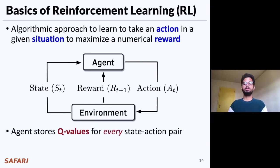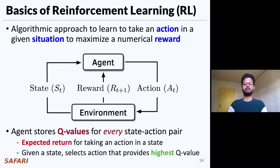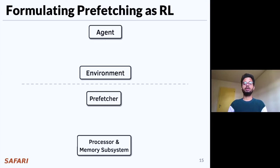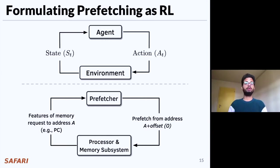For every state-action pair, the agent stores a Q-value that represents the expected return for taking that action in that given state. Given a state, the agent selects the action that provides the highest Q-value. Pythia formulates prefetching as a reinforcement learning problem, where the prefetcher itself acts as the RL agent, whereas the processor and memory subsystem acts as its environment. From every new demand request, Pythia extracts a set of program features, which it uses as state information to take a prefetch action. For every prefetch action, Pythia receives a reward from the memory subsystem that evaluates the usefulness of the prefetch request under various system-level feedback information. Now let's concretely define the state, action, and reward for Pythia.